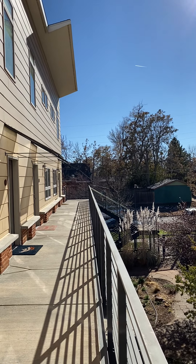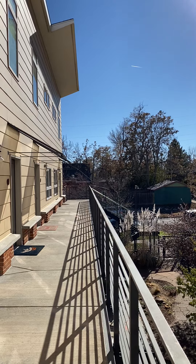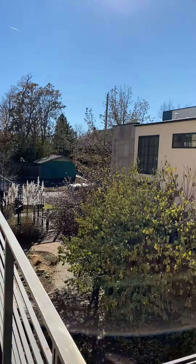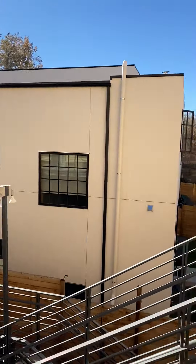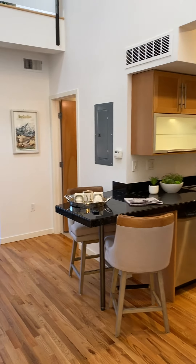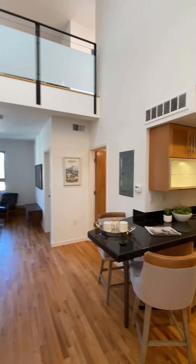There are about seven units per level. This is the second level, and then there's a lower ground level. This unit is tucked back here — a really cool little home.